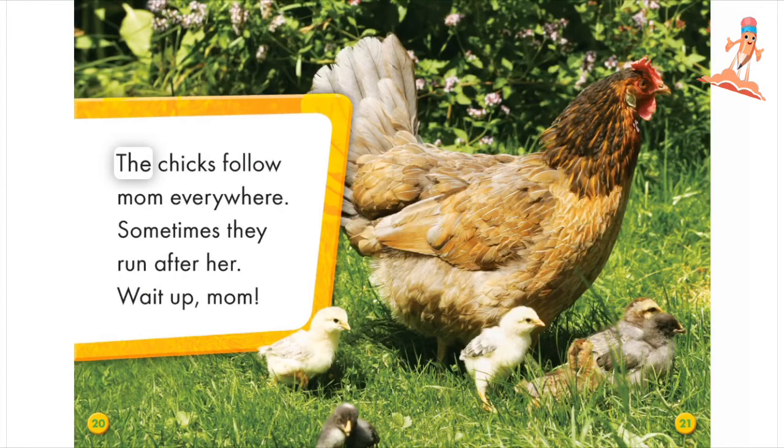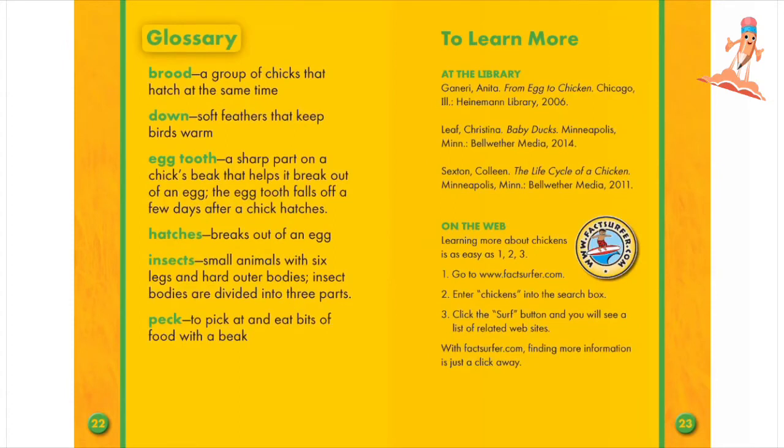The chicks follow mom everywhere. Sometimes they run after her. Wait up, mom!